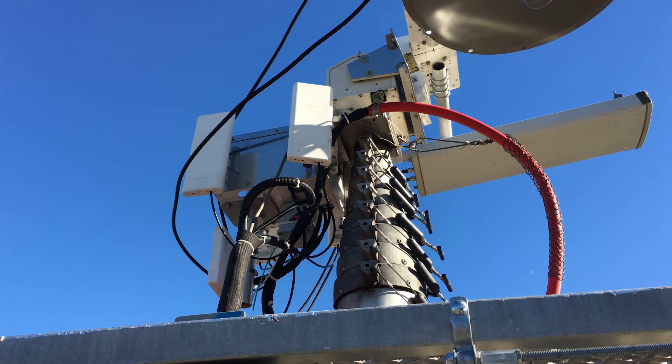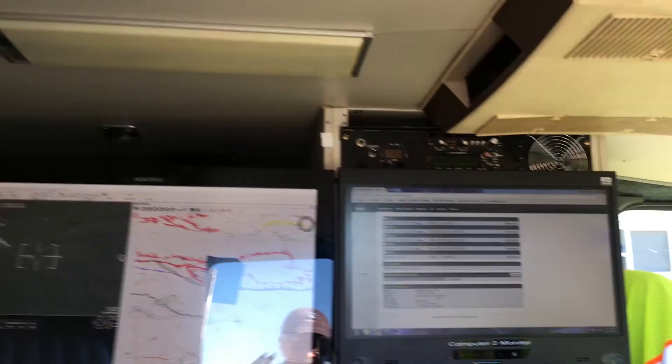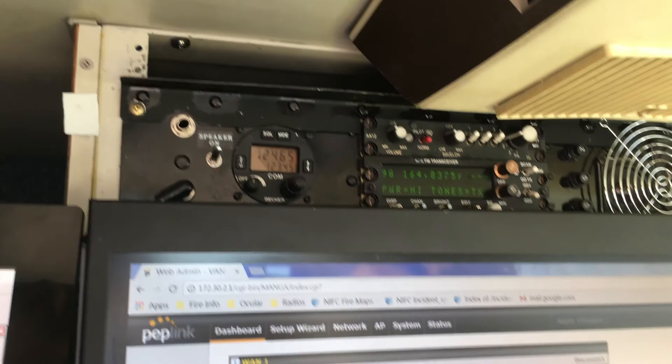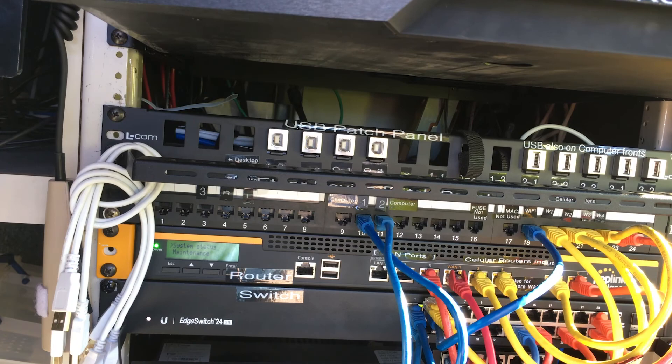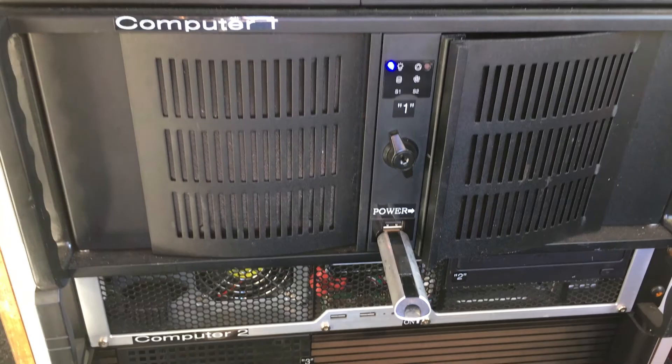We have VHF and FM radios as used on the fire. VHF is the aircraft radio. We have FM and bonded cellular, and here's our equipment rack of local area network routers, switches, and VPNs that connect all of these things together logically. We have backup power supply and powerful computers with NVIDIA cards.